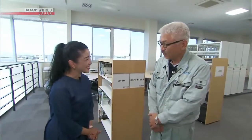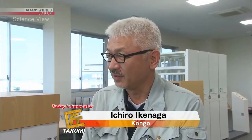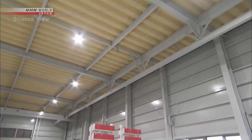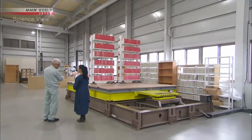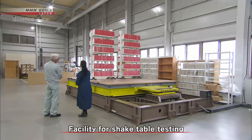This is today's Takumi, Ichiro Ikenaga. He is in charge of product development at an office furniture manufacturer. He first took us to the facility where they conduct shake table testing. Here they simulated various types of earthquakes for the development of the bookshelf.